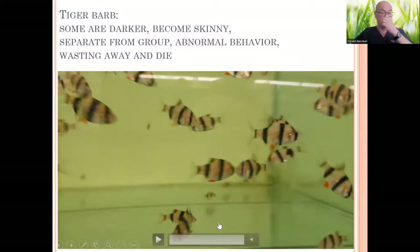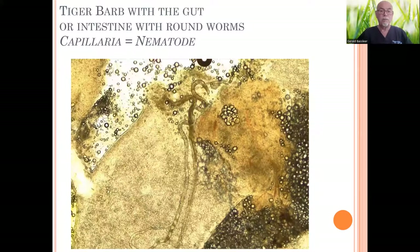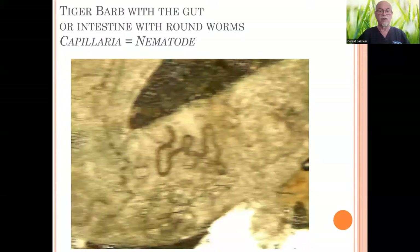And that's how it starts, and that's the time you should start looking at what the problem is and perform a diagnosis using the microscope, taking out the weakest one, because it's going to die in the next 24 hours, and it's better to sacrifice it for the well-being of the whole group. Here we found nothing specific on the gills or the skin, but in the intestine we found these elongated round worms called nematodes capillaria.